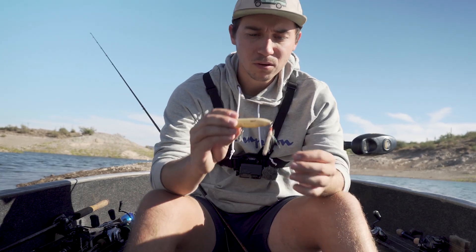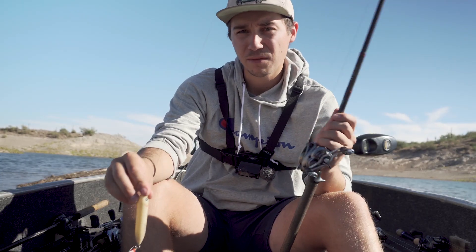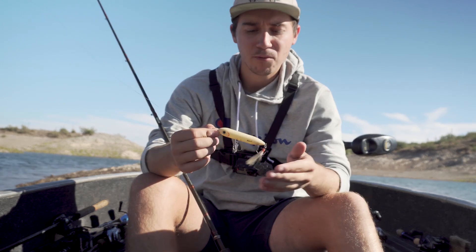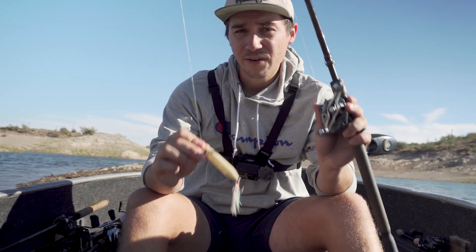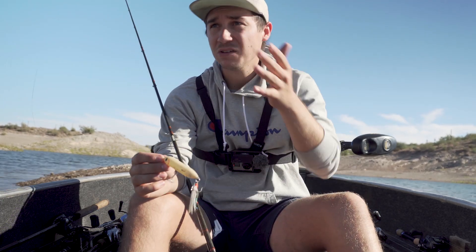How to throw the topwater: it's all about rhythm. If you learn to walk the bait well it's going to look a lot more natural and you'll get more bites. I throw at least a seven-foot rod, maybe seven-four, with a medium action and a fast tip so the bait snaps well. I throw 30-pound straight braid straight to the bait — if they get finicky I'll add a monofilament leader. For the reel, I like the fastest gear ratio I can get, an eight, so I can walk the bait, pick up slack, and quickly recast to the next school.